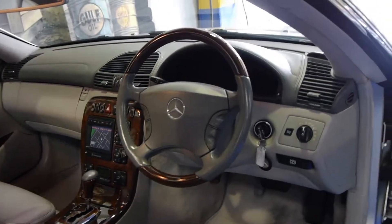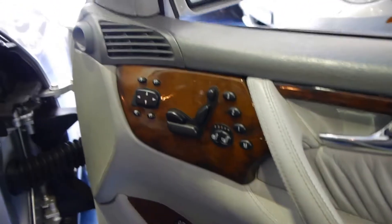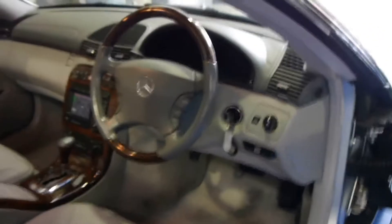It has front and rear parking sensors, automatic headlights, heated and air conditioned seats, memory seats for the driver and passenger side. It's got adjustable suspension and the list goes on.